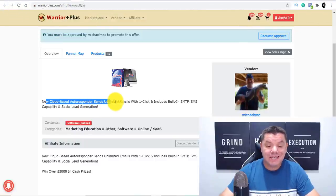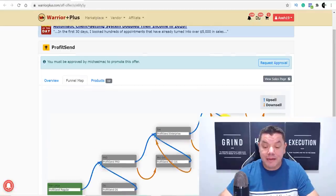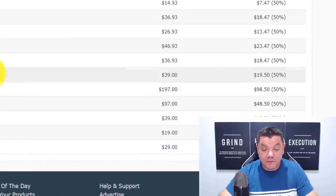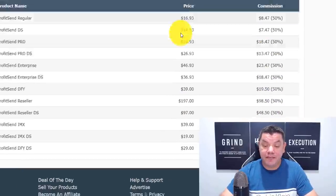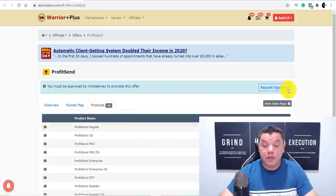This is a new cloud-based autoresponder that sends unlimited emails with a click of a button. Autoresponders are expensive — I pay almost $100 every single month for mine because of how many subscribers I have, so to get software like this that potentially costs much less is a really good product. You can also check out the funnel map, which shows you exactly how this product works and how many upsells it has. The most expensive upsell is $197, and if you manage to sell that, you're going to get paid $98.50.